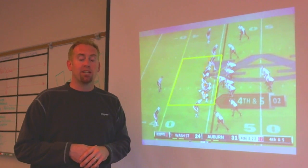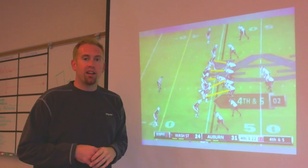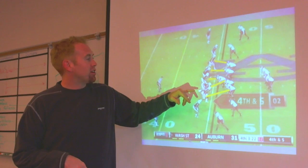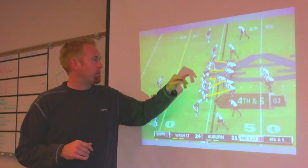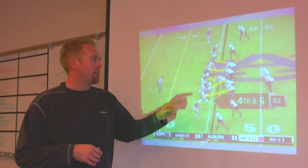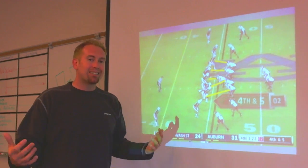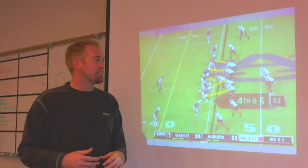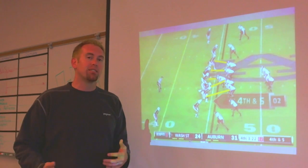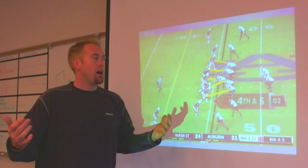Another way we can tell that Auburn is anticipating pass is the alignment of these defenders. The ends out here are in outside shade on the tackles, suggesting they're just going to rush upfield and try to get pressure on the passer. The tackles are lined up either head up or outside shade on the guards, again suggesting a straight pass rush. Then you've got this middle linebacker lined up over Elliott Bosch — he is trying to sell that he is blitzing, but it really doesn't matter. You've got five on five, and WSU feels like with their offensive line this year they can win that matchup, so Halliday checks into a middle run.